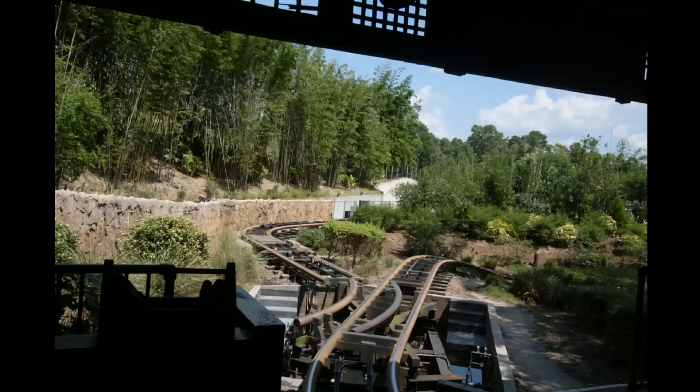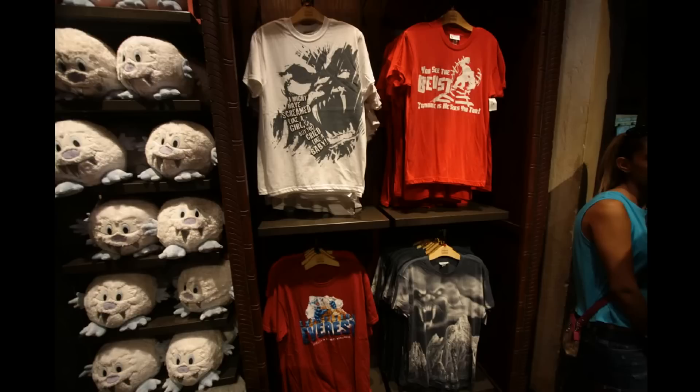Over to Expedition Everest, where they've cut down several of the trees in the front, just after you get onto the train. From certain angles you can actually see the roundhouse in the back. It's kind of a bit of poor theming, but they're doing it for safety reasons — they've cut down a lot of trees throughout Animal Kingdom in response to potential trees falling over and injuring guests.